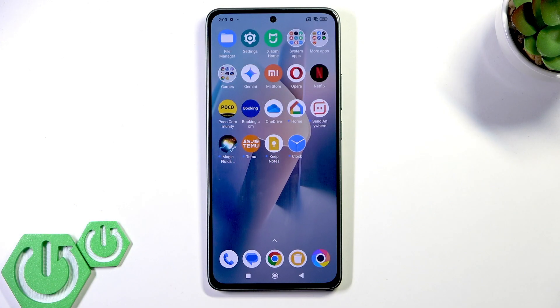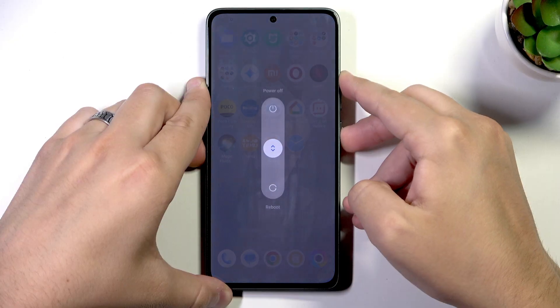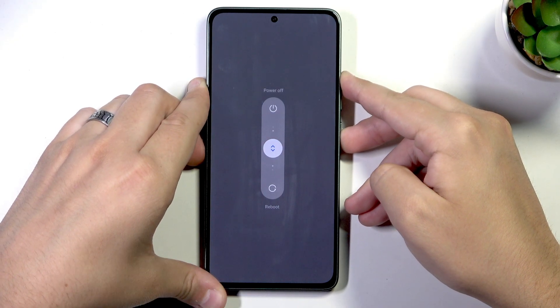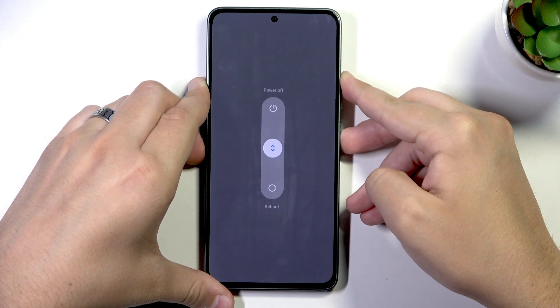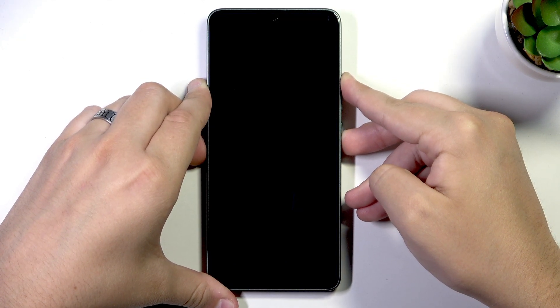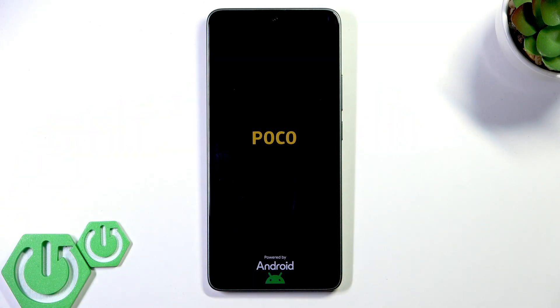First, if your touchscreen is not responding, you can try to force restart the device by holding the power button and the volume up button at the same time for about 10 to 15 seconds. Keep holding until you see the screen go black, and after you feel the vibration you can let go. Now all we have to do is wait for the phone to turn back on.